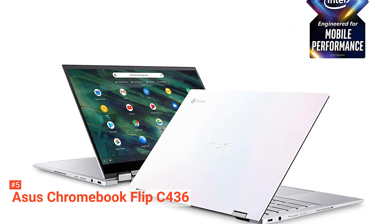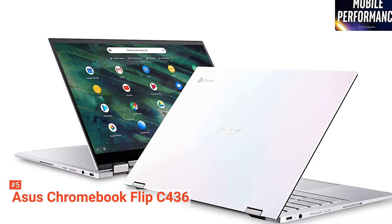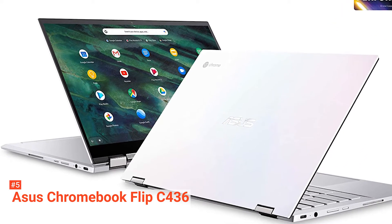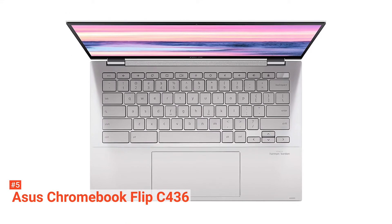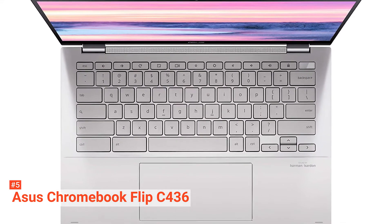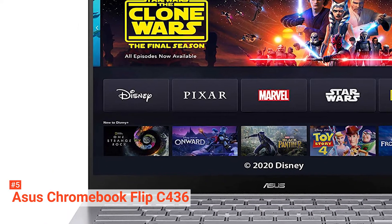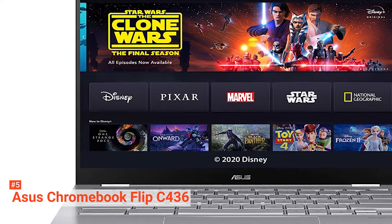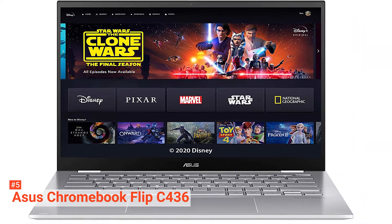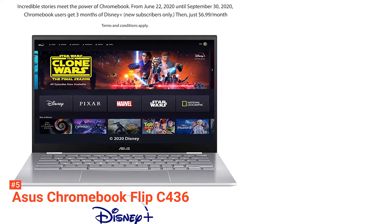The C436 is also equipped with Gig Plus Wi-Fi 6 connectivity that can provide you with faster Wi-Fi connections up to 2.4 Gbps. It will enable you to stream online videos and transfer creative files smoothly without any hassle. Further specifications are a 512GB PCIe NVMe M.2 SSD, 16GB RAM, Bluetooth 5.0, and two USB Type-C ports.